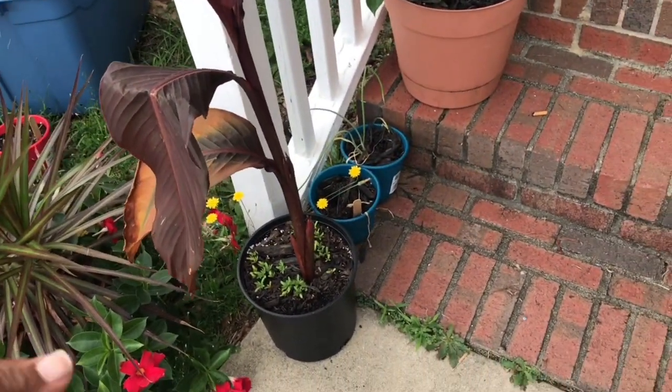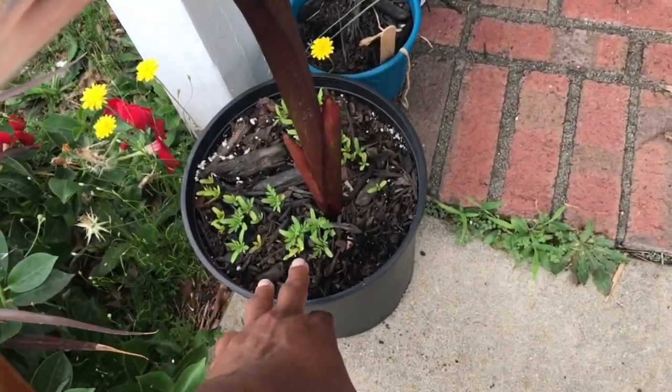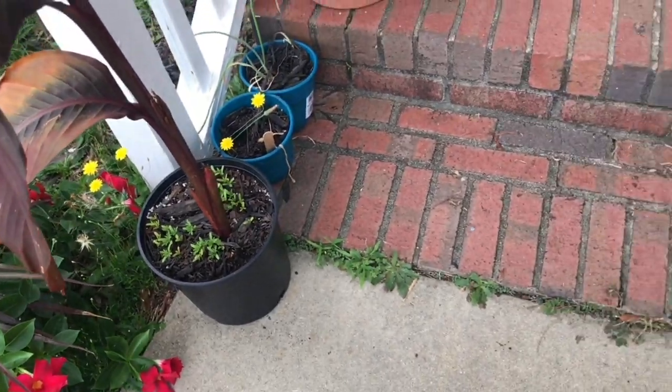My canna lilies are looking great. I even put some marigold seeds in here and they are doing well.